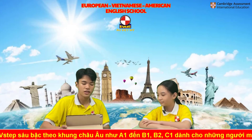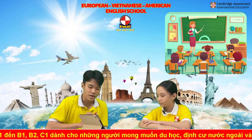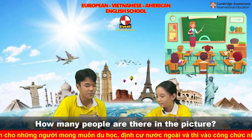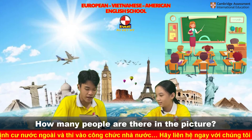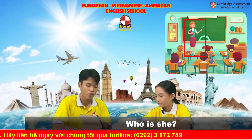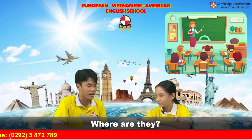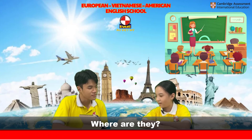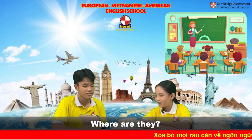Now look at these pictures right here, Eva. Tell me how many people are there in this picture? There are seven people in the picture. Who is she? She's a teacher. And where are these people? Where are they?